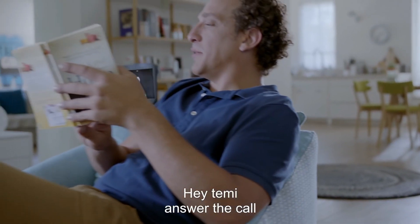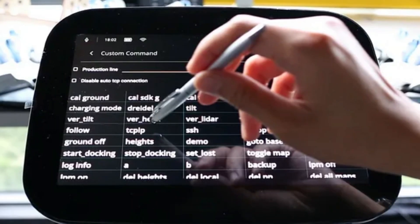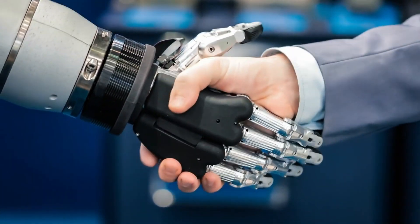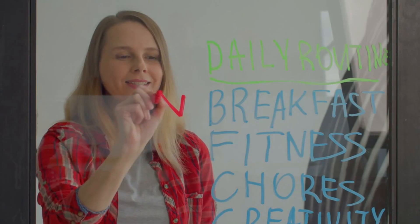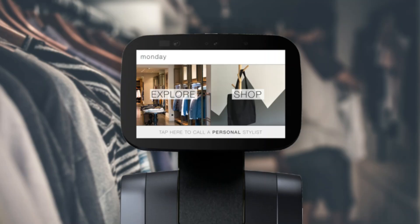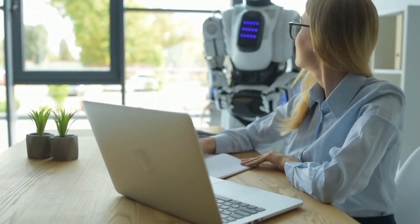Whether it's serving as a personal assistant, entertainment hub, or smart home controller, Timmy's intuitive interface and seamless functionality elevate the concept of personal robotics. With its ability to adapt to various tasks and seamlessly integrate into daily routines, Timmy is redefining the role of personal robots as essential companions for modern living.